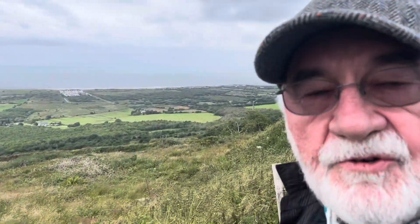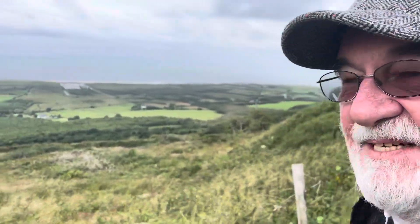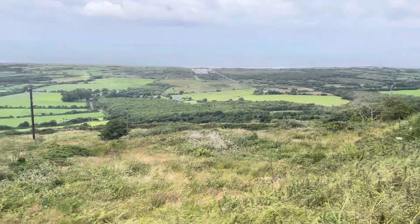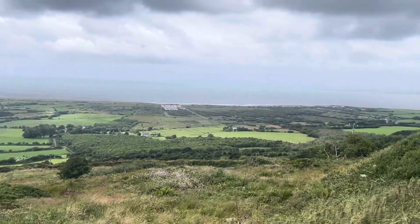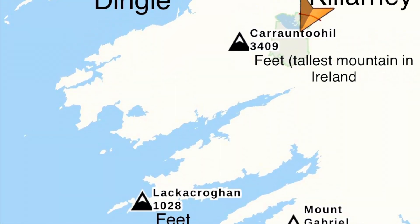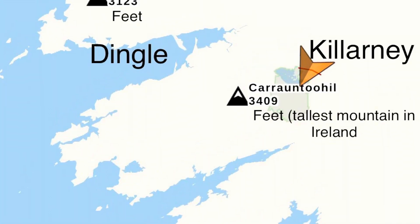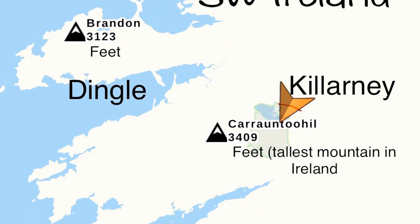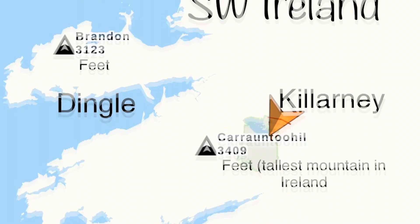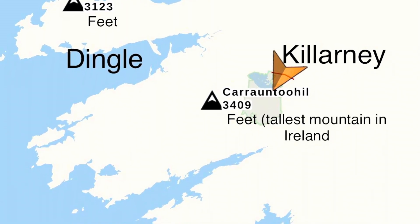It's a trawler bay on the Dingle Peninsula. Southwestern Ireland is mountainous, and we don't have to be geologists to see that these mountains are oriented southwest-northeast, parallel to that suture, and that they form ridges and valleys.